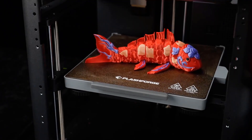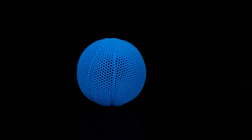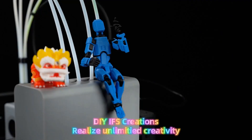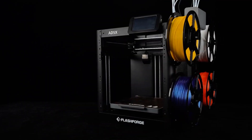The Flashforge AD5X becomes more than a tool for making objects. It stands beside the creator as a supportive partner that brings color, emotion, and reliability into every project. Each print becomes a moment of pride, encouraging users to explore deeper ideas and enjoy a smooth, fulfilling creative journey.